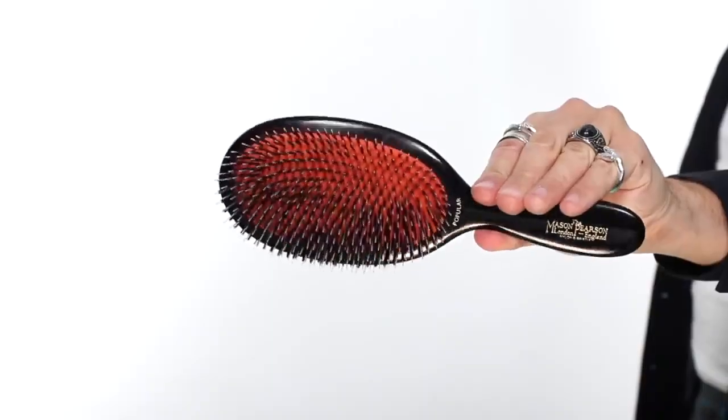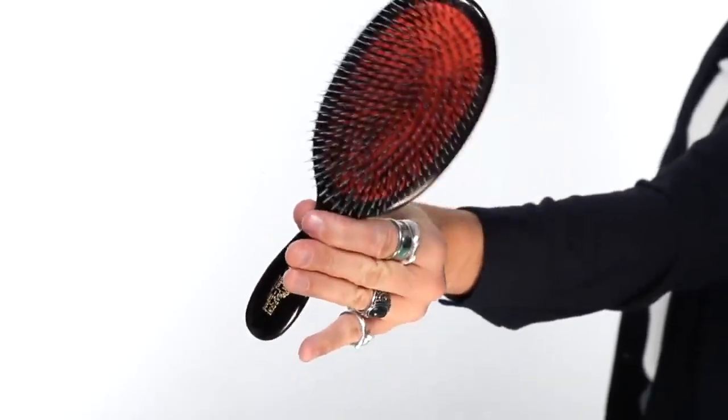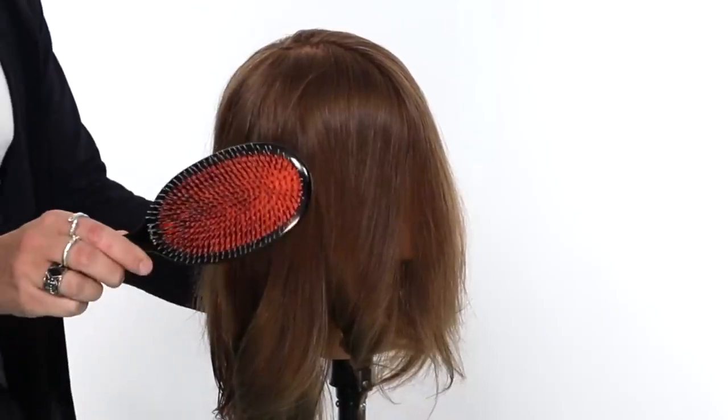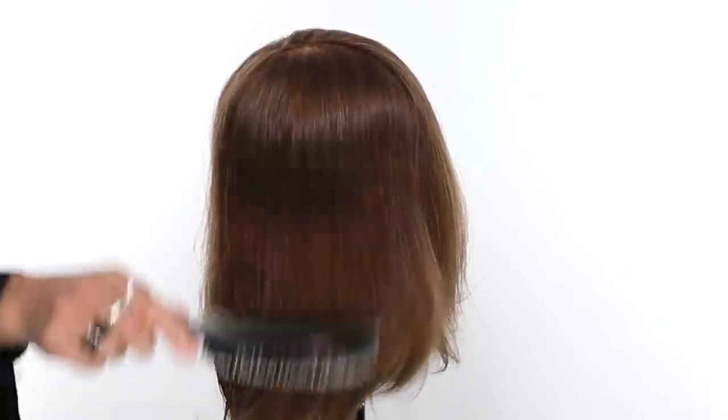Up next, my most expensive brush — the Mason Pearson brush. A lot of you may know what this is. It is a whopping $240, but it will last you a lifetime, so it's worth it. If you want to invest in great hair, it's a great brush to have. It's a classic brush that's apparently been around for over a hundred years. This brush has a mix of nylon and boar bristle brushes at just the perfect length and density — all around a great, perfect brush. This brush is amazing for just daily brushing. I wouldn't use this to blow dry or with heat tools because you want to take care of this thing.